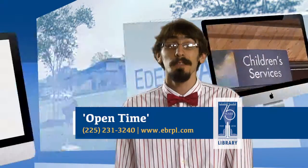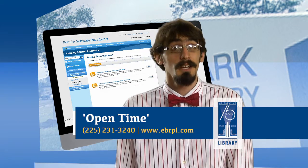To find out more, head over to the events calendar at ebrpl.com.